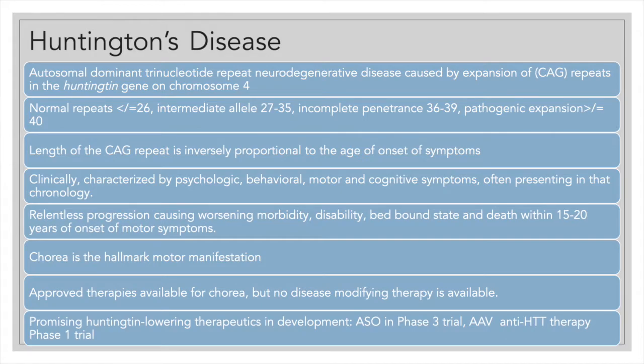The length of the CAG repeat is inversely related to the age of onset. The disease is characterized by psychological, behavioral, motor, and cognitive symptoms occurring in that chronology. Life expectancy beyond the onset of motor symptoms is about 15 to 20 years. The motor hallmark of Huntington's disease is chorea — for a long time the disease was known as Huntington's chorea. There are a number of therapies in development, including antisense oligonucleotide therapy and gene therapy.